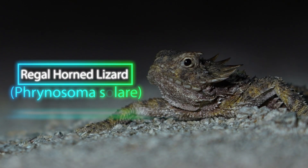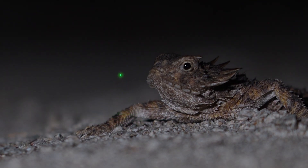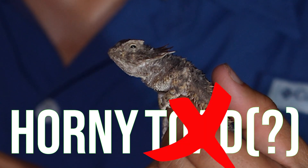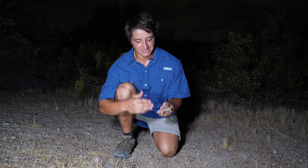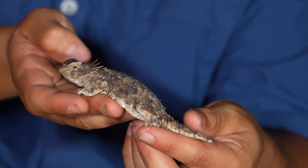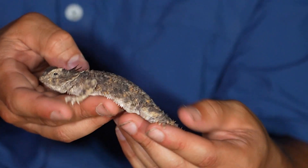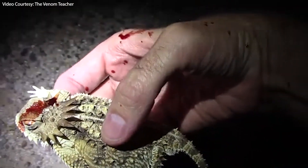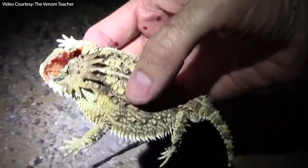This is the regal horned lizard. When I was a kid, I remember learning about these as horny toads, but they're not toads — they're not amphibians. These are, in fact, reptiles, despite having a very unique morphology. A lot of the unique characteristics of this animal are anti-predatory. One of the things they're very famous for is the ability to actually squirt blood out of their eyes at a potential predator.